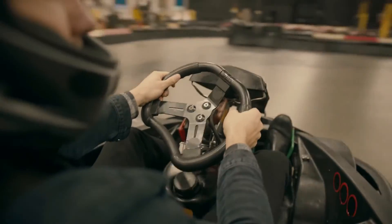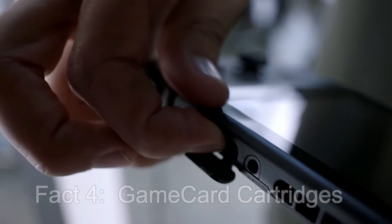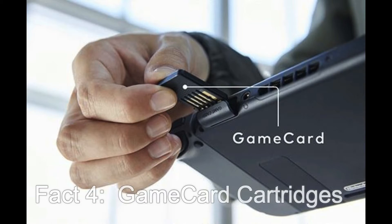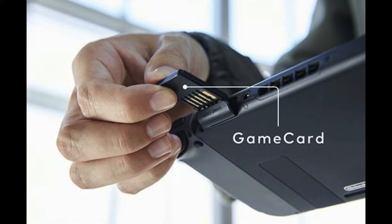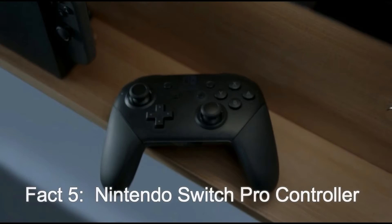Fact four: game card cartridges. The video shows us that the console is going to use cartridge games as its main media, similar in style to the 3DS — but of course, 3DS cartridges will not work in this console. I expect that you could also download games from the eShop.